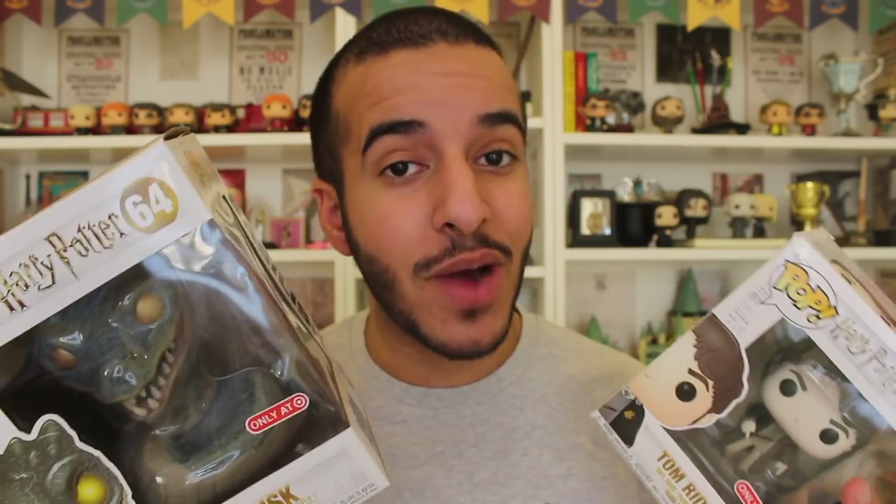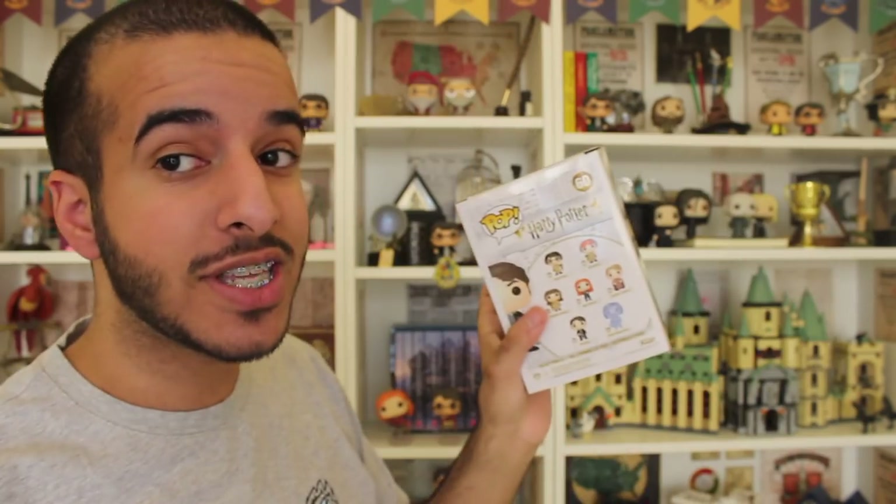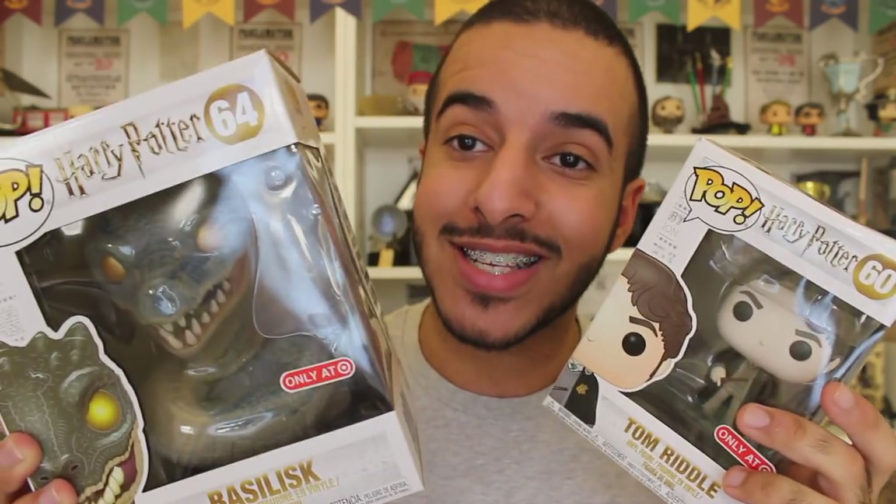Funko announced last month that the new wave of Harry Potter Pops has arrived, and of course with every wave you get a couple of exclusives set to a specific store that some of us have to buy online for double the price — but of course we do willingly because we love and cherish Harry Potter. This wave is Chamber of Secrets themed, so we get characters from Herbology, Gilderoy Lockhart, Nearly Headless Nick, Tom Riddle, and the Basilisk.